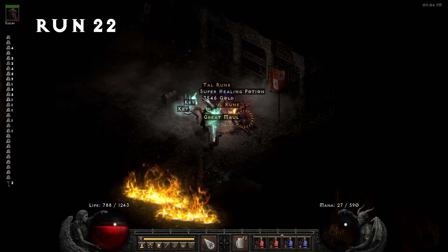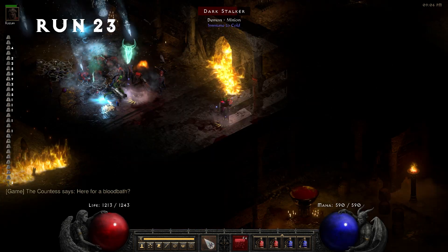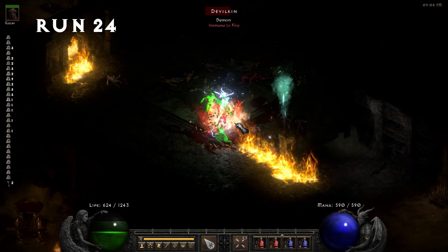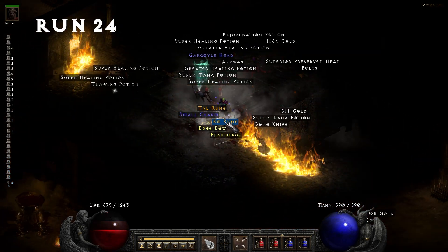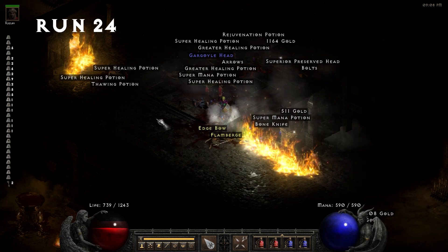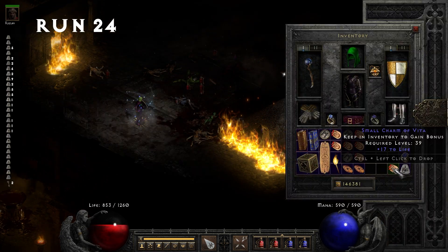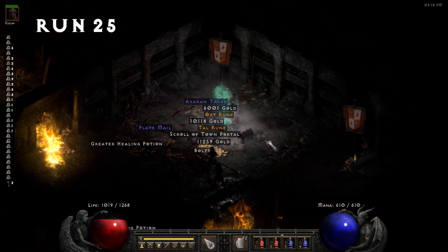Run 22, we pick up our second Key of Terror — the 9% key find rate holds firm so far. Run 24, we find a Ko rune and also pick up a small charm with 17 to life. I wish the last two charms would have rolled on one, but this is still a pretty nice find.